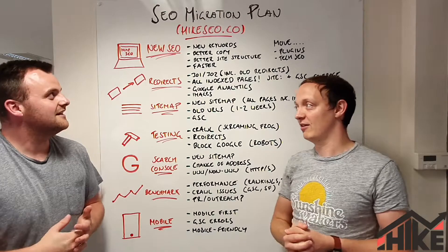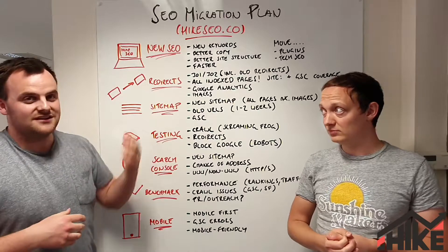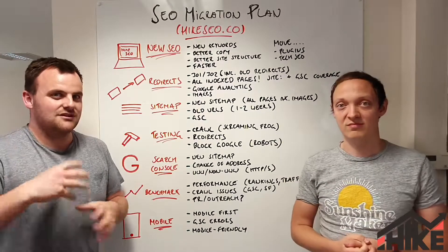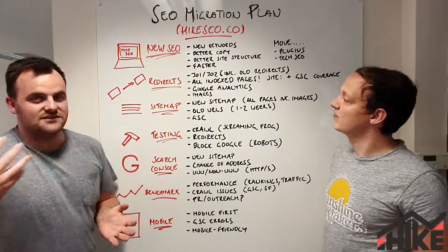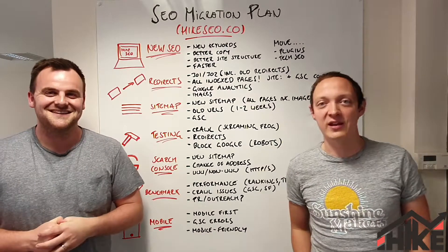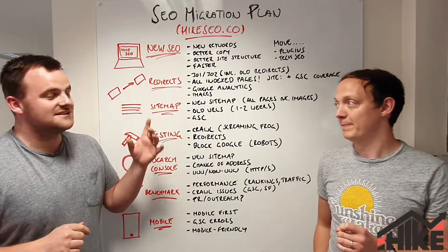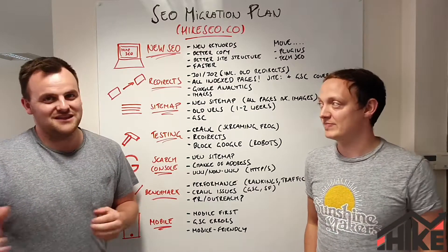An SEO migration can be very tricky. There are loads of different ones — whether you're refreshing the website as a whole or migrating from one domain to another. Most of what we cover here applies to both. We did the website refresh, which is easier, but it's still a bit of a headache. You still want to get it right, because this is where sites fall down big time with SEO. The more work you put in before the site goes live, the better the outcome.